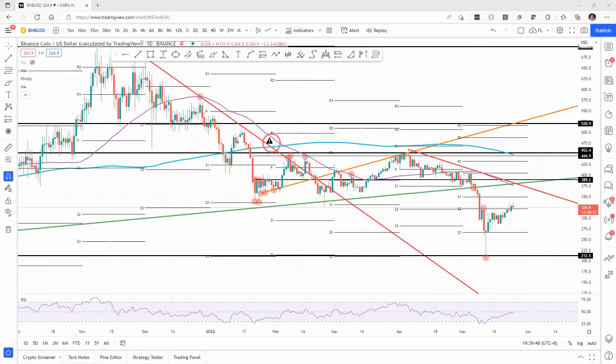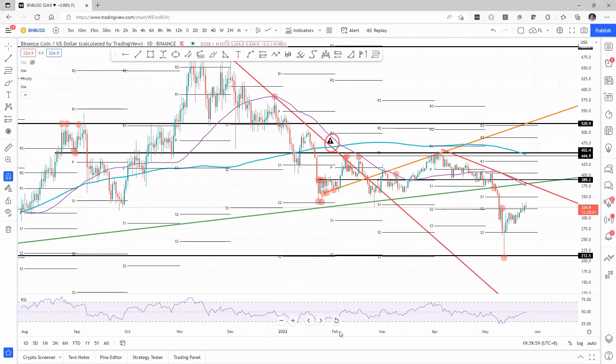Welcome to FX Street. Today we're going to be talking about Binance Coin, left with another 20% in its tank to rally. But before we dive deeper into the technicals, please make sure to subscribe to our YouTube channel and follow us on Twitter at FXStreetCrypto.